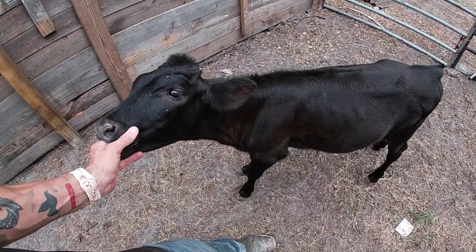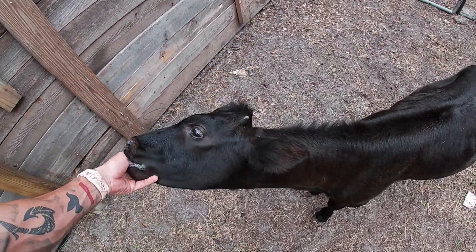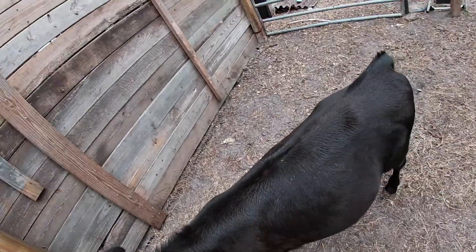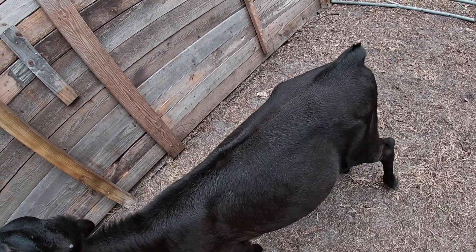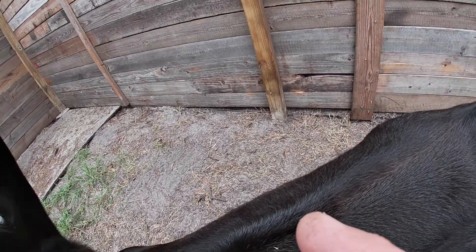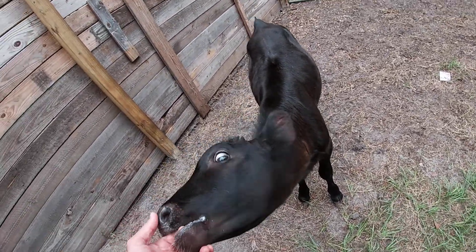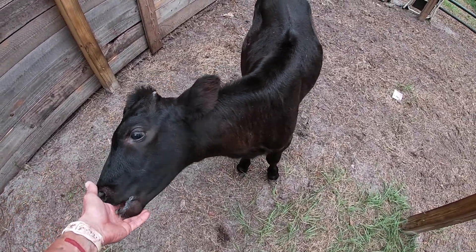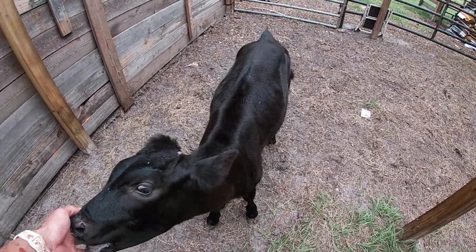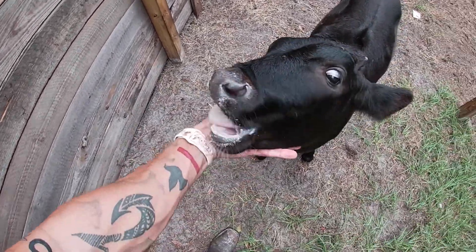I'm not 100% positive what her breed is. I know she has Angus in her, but she does have some white down here and under here. She's possibly mixed with dairy — I don't think it definitively — but she does have some thinner hips back here which is more commonly associated with dairy cows. I was hoping she'd be crossed with Angus and Hereford, but honestly she's starting to look like she might be crossed with Holstein.